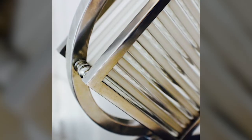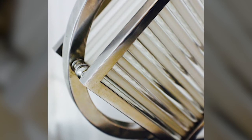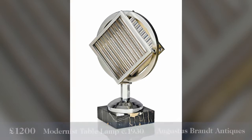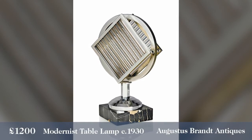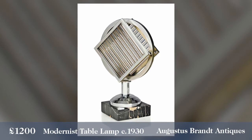Inside each of those geometric shapes you've got alternating bars of frosted and clear plain glass rods, which help to reflect and refract the light. It's an extremely special object — it emits light and brightens up our days and nights, but it's also sculptural. Even during the daytime it forms a fantastic centerpiece for a table. You can find it from Augustus Brandt Antiques for £1,200.